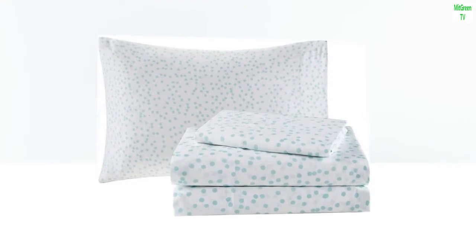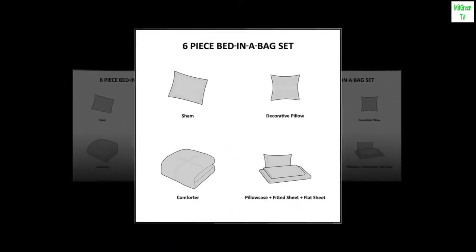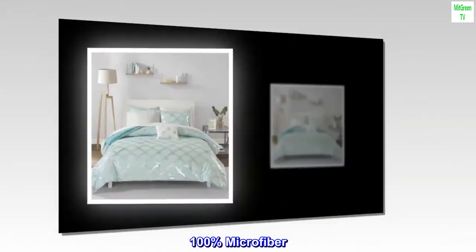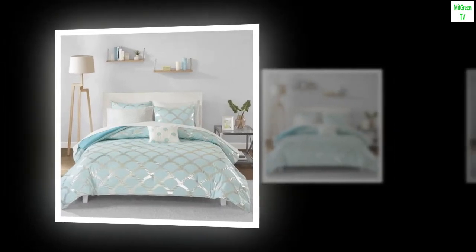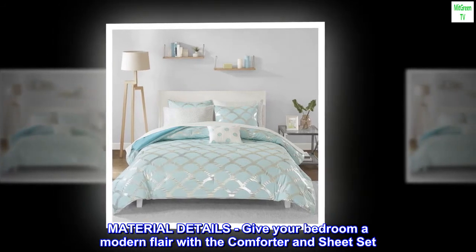Color: aqua. Age range: adult. Style: modern. Brand: Intelligent Design. 100% microfiber material. Give your bedroom a modern flare with this comforter and sheet set.